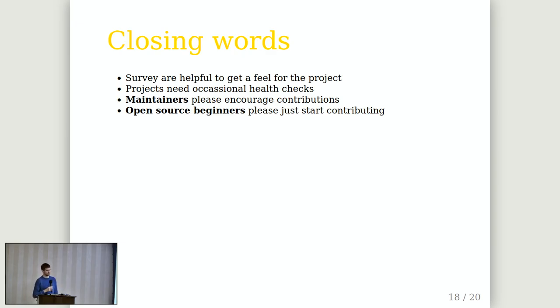Projects need occasional health checks — have a look at your project and take action if you see problems. Another call for maintainers: please encourage contributions — be open and help people who want to join the project. And for all open source beginners: just start by contributing. Somebody will guide you and help you out.